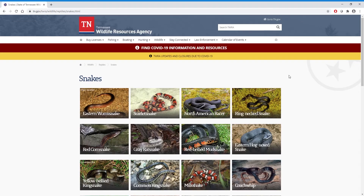If you want to learn more about snakes and specifically about snakes in Tennessee, you can visit the Tennessee Wildlife Resources Agency's website. It gives you all the information you need to know about the different snakes that live in Tennessee.